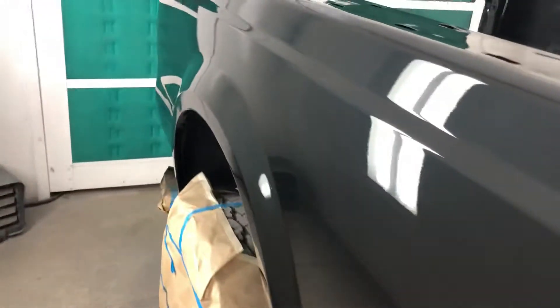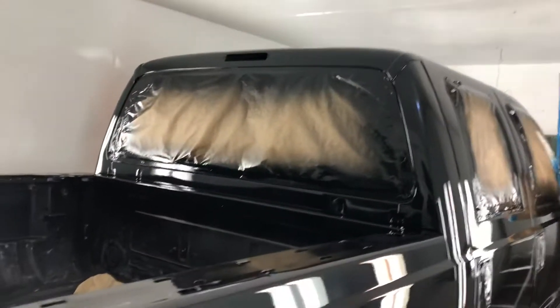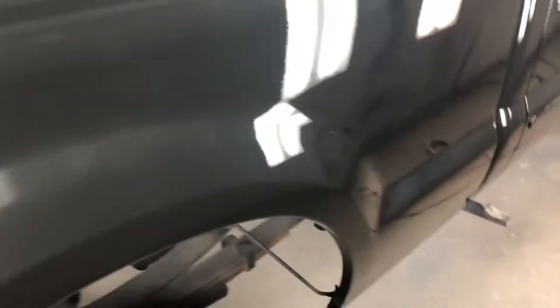Turned out pretty straight — no big stuff that I can see. One sweet truck. We still got to do inside the bed yet — we're gonna bed liner it, and got a few parts to do.